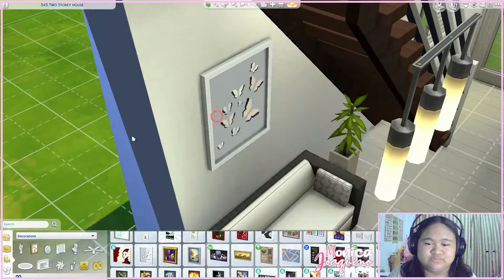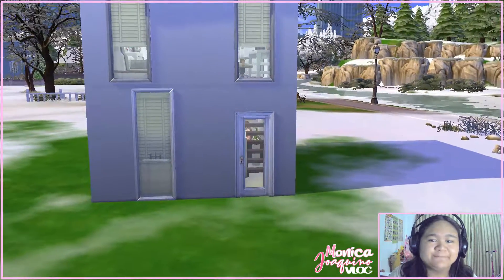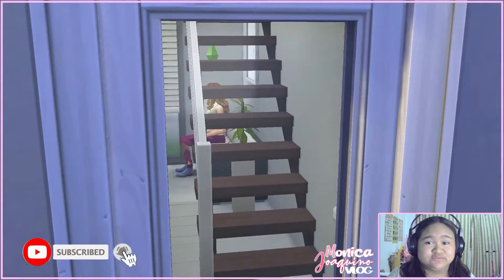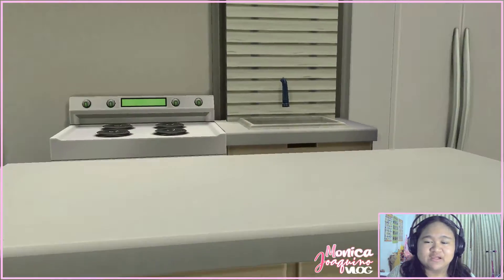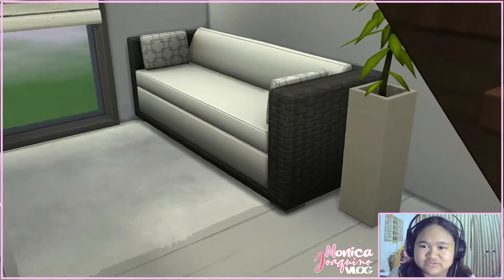Okay guys, this is the final view of the house — it's five by five, so it's really small. I'm used to big spaces, so this was a challenge. My sim is already in there watching TV. The space under the stairs is functional. There's the stove, lights, refrigerator, and counter island with a couple of chairs. The sink glitched a bit but it's still functional. My sim is heading upstairs — there's the painting, television, couch, plants, and the bathroom.